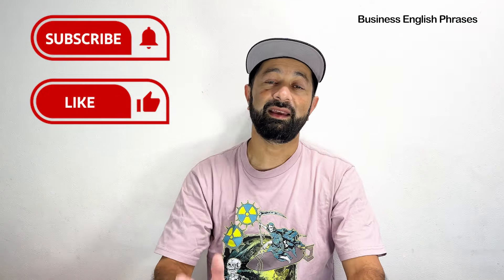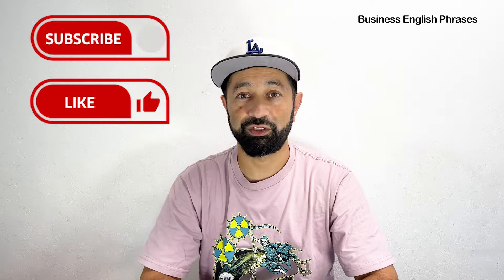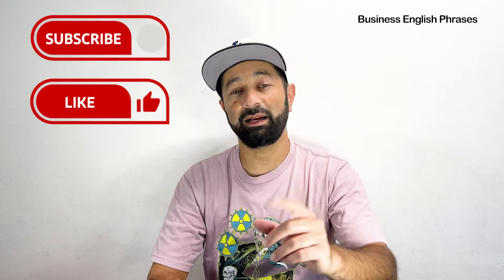Also, don't forget — if you're not a subscriber, hit that subscribe button, give this video a like, and hit that notification bell. Alright, let's practice our speaking now.